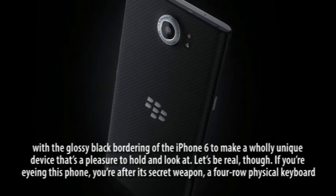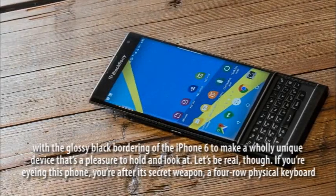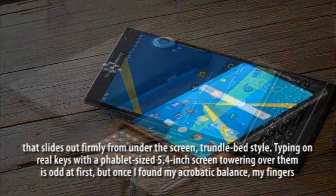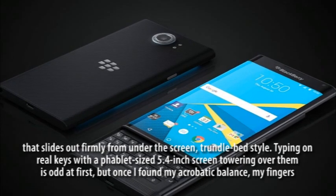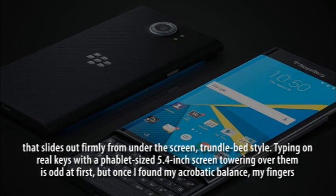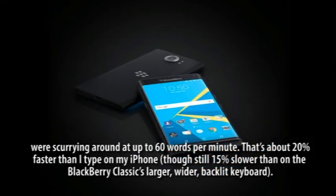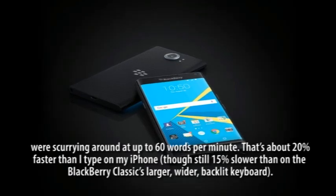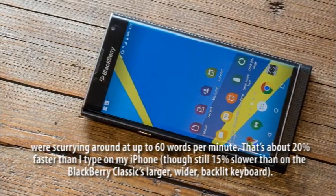Let's be real, though. If you're eyeing this phone, you're after its secret weapon: a physical keyboard that slides out firmly from under the screen, trundle bed style. Typing on real keys with a fabled-sized 5.4-inch screen towering over them is odd at first, but once I found my acrobatic balance, my fingers were scurrying around at up to 60 words per minute. That's about 20% faster than I type on my iPhone, though still 15% slower than on the BlackBerry Classic's larger, wider, backlit keyboard.